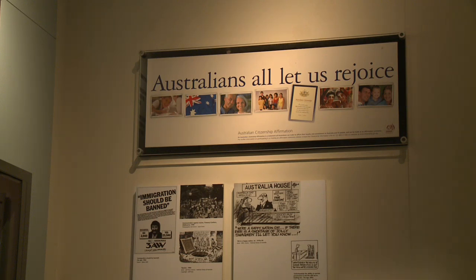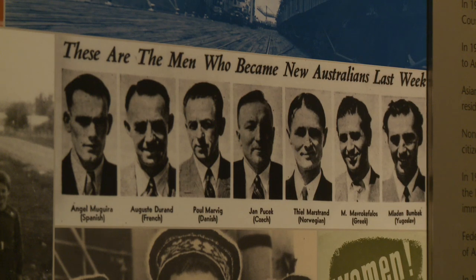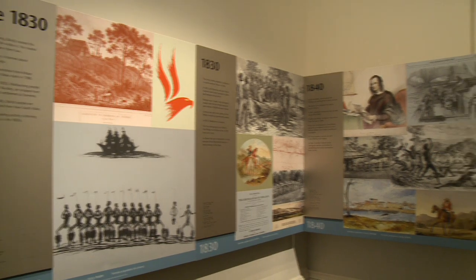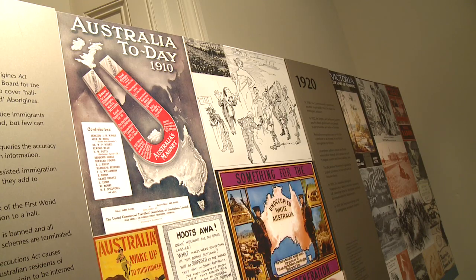The museum recreates the real life stories of people who have made the long journey to a new life in Australia through a rich mixture of moving images, memories and memorabilia. The range of exhibitions includes personal stories, community galleries and a timeline of Australian migration history.